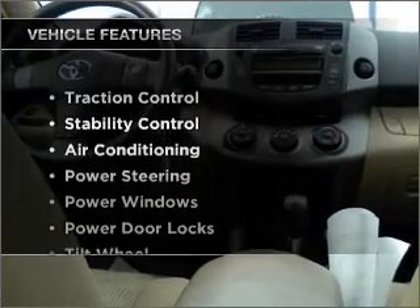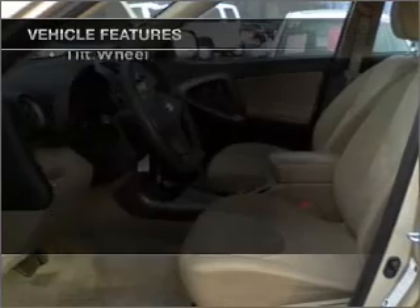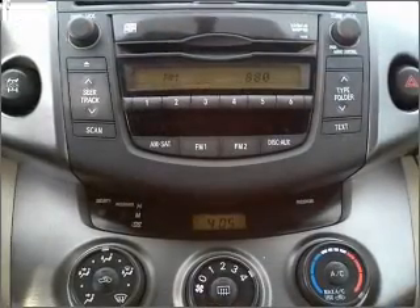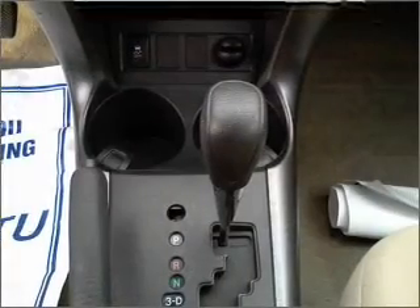And with these notable features, you won't want to miss out on the opportunity to own this amazing vehicle: air conditioning, power door locks, power windows, power steering, cruise control, an AM-FM stereo, and an adjustable tilt steering wheel.